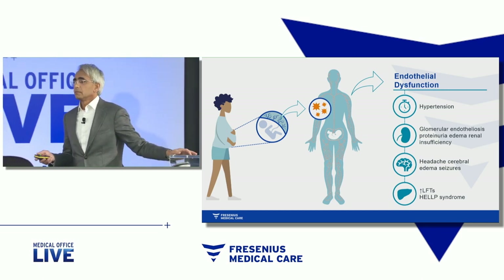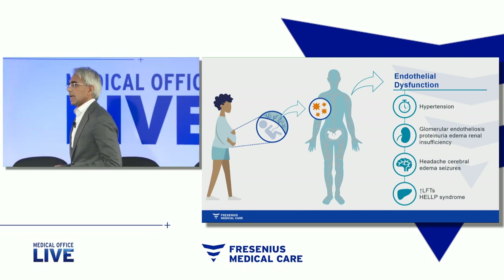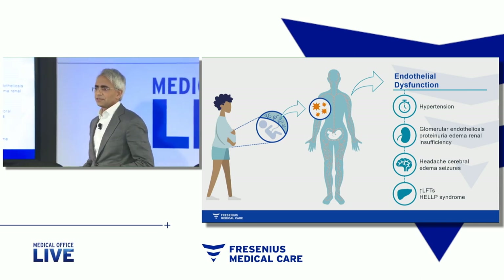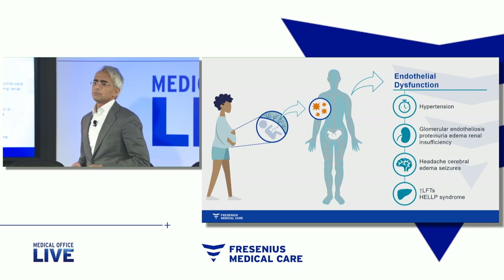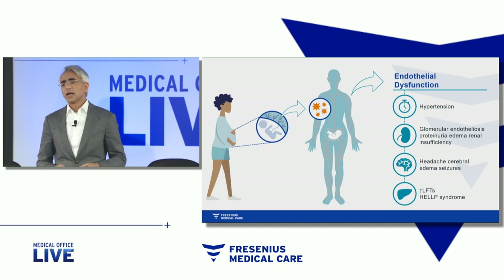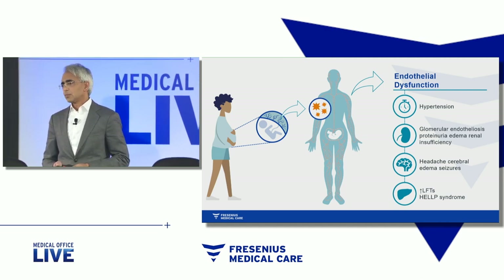That's not a problem if a woman is undergoing routine prenatal care and she has mild symptoms and she's at the end of her pregnancy — she's at term, the fetus is mature. You deliver the placenta, you terminate the pregnancy, the baby does fine. Preeclampsia becomes a major problem when one, she doesn't receive prenatal care so that we can identify that she's at risk, and two, when it happens preterm.